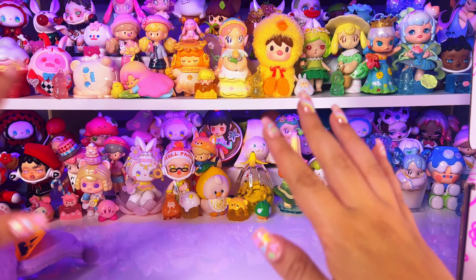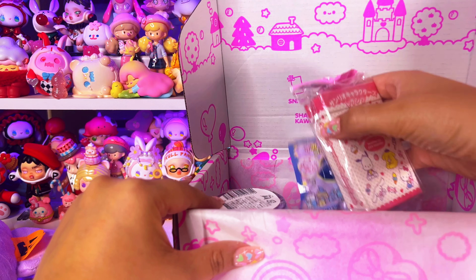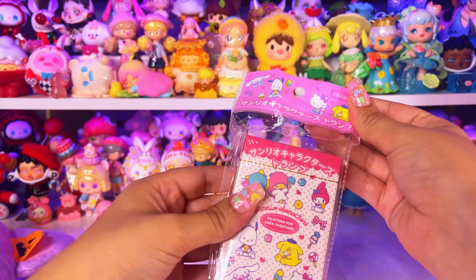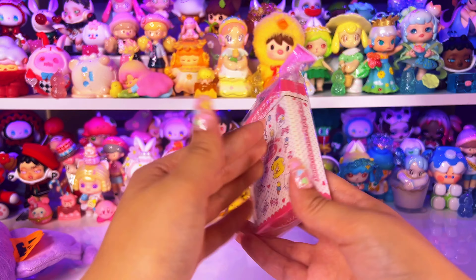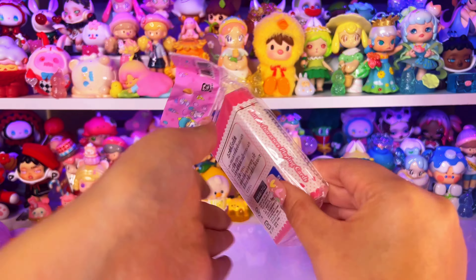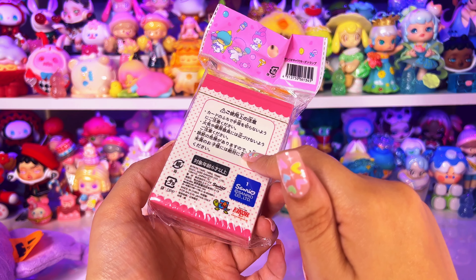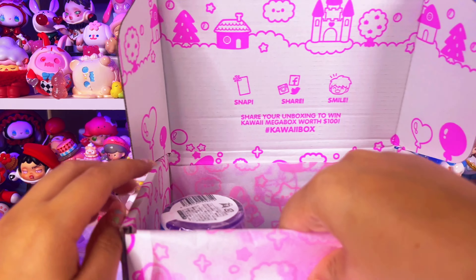All right, next — what is this? It's all in Japanese, which makes sense since it's all sent over from Japan. I don't want to open it just in case I want to give it away, so I'll read about it in the little pamphlet. I think they're playing cards — that's kind of cool.